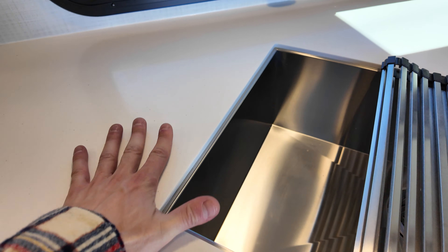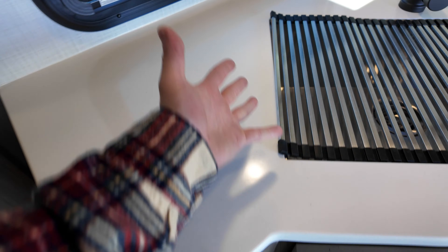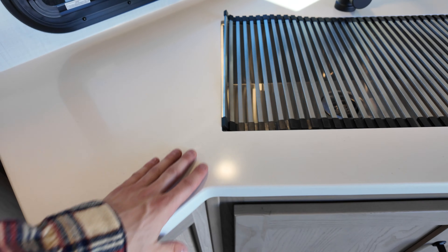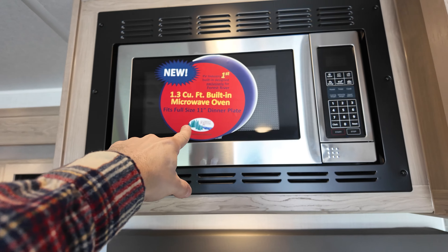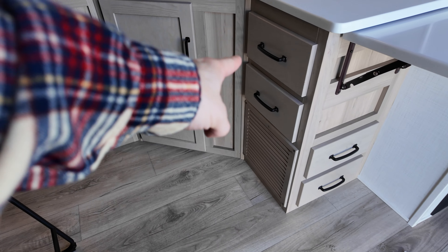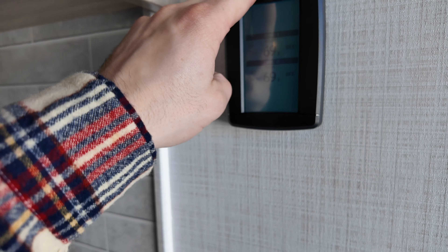For those who like a clean kitchen, the undermount sink is so much better for wiping counters — you can just wipe it right in. There's also a roll-up dish drying rack, which is pretty fun. Above the sink: a stainless steel microwave, 1.3 cubic feet, fits a full 11-inch dinner plate. Then some cupboard space and drawers, plus an extendable countertop. Right above that is the thermostat. Down here across from the door is the fuse box.